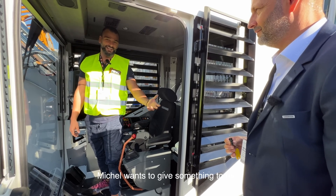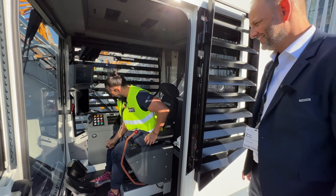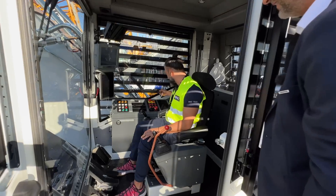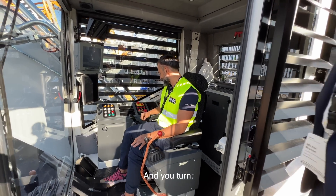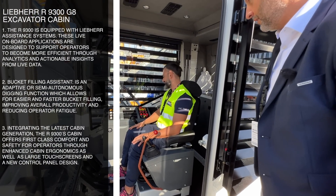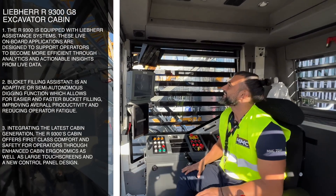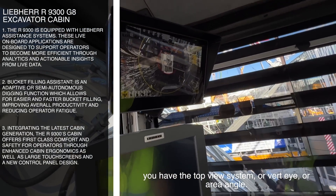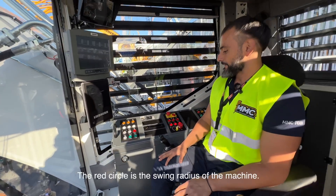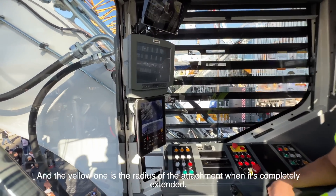We're in the cabin right now. Michel wants to give something to me — that's a big gift. Now all the electronic systems are starting up. Here's a camera. On the top screen you have the top-view system — a bird's-eye or surround-angle view; there are different names for it. The red circle is the swing radius of the machine, and the yellow one is the radius of the attachment when it's completely extended.